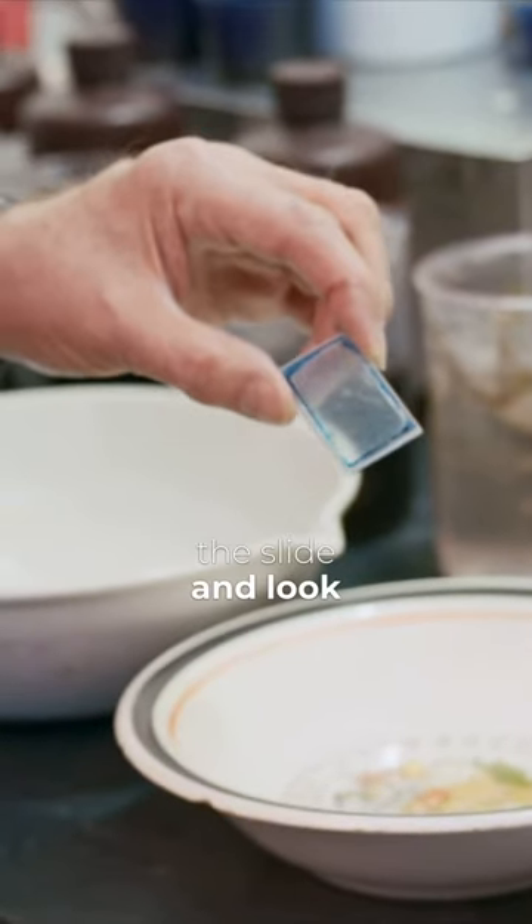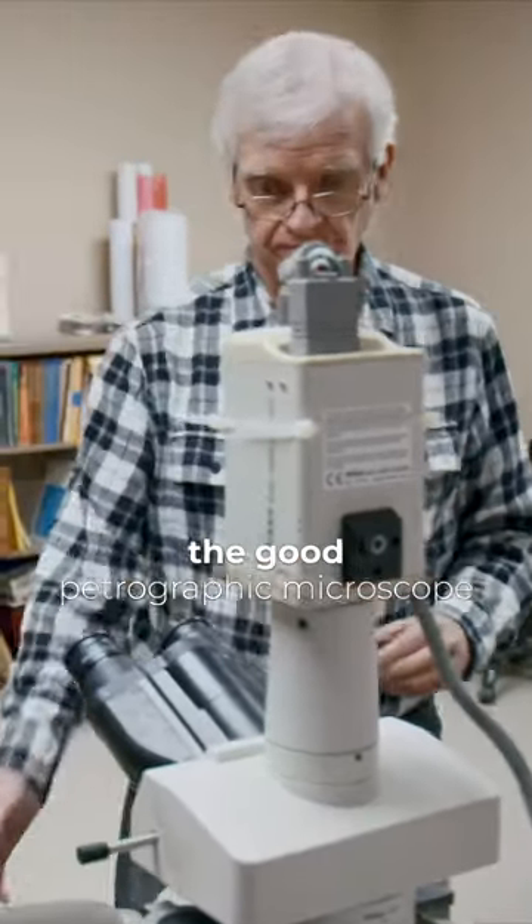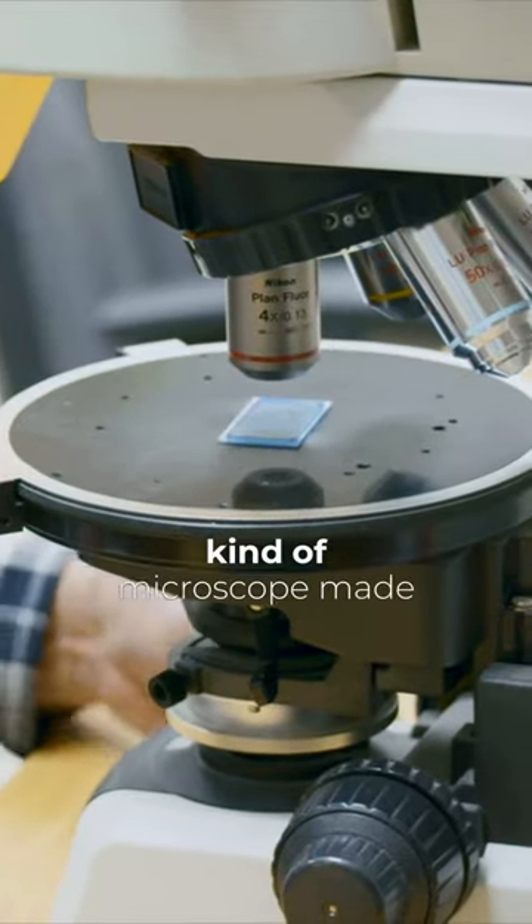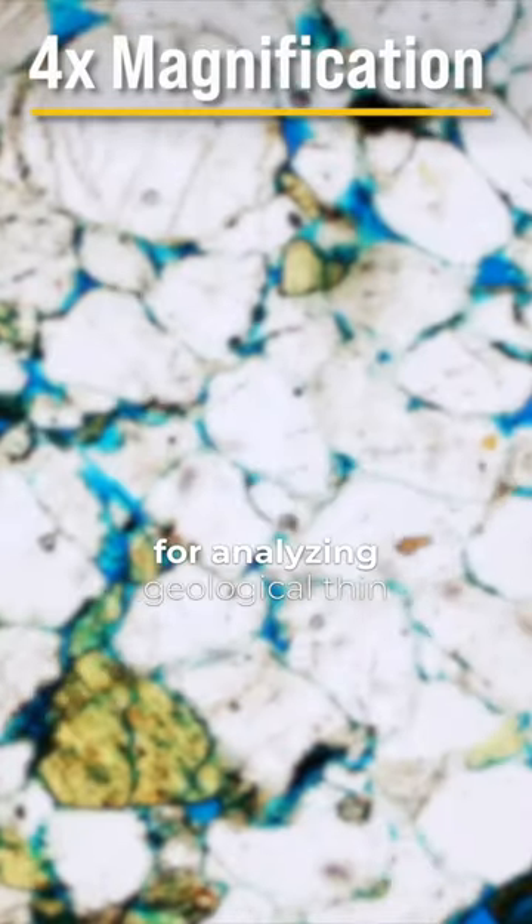Now I'll take the slide and look at it under the petrographic microscope, which is a special kind of microscope made for analyzing geological thin sections.